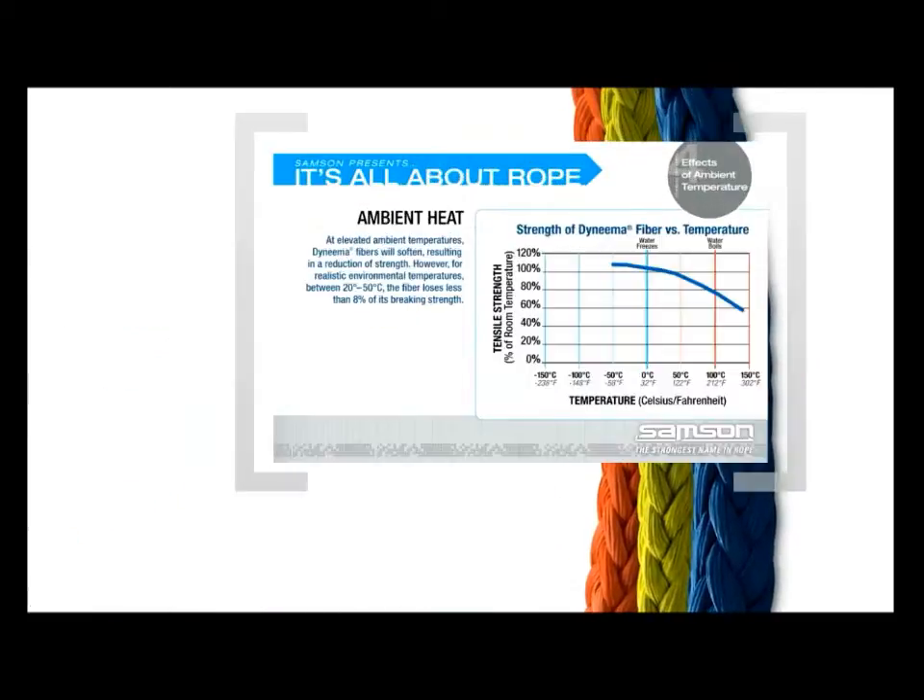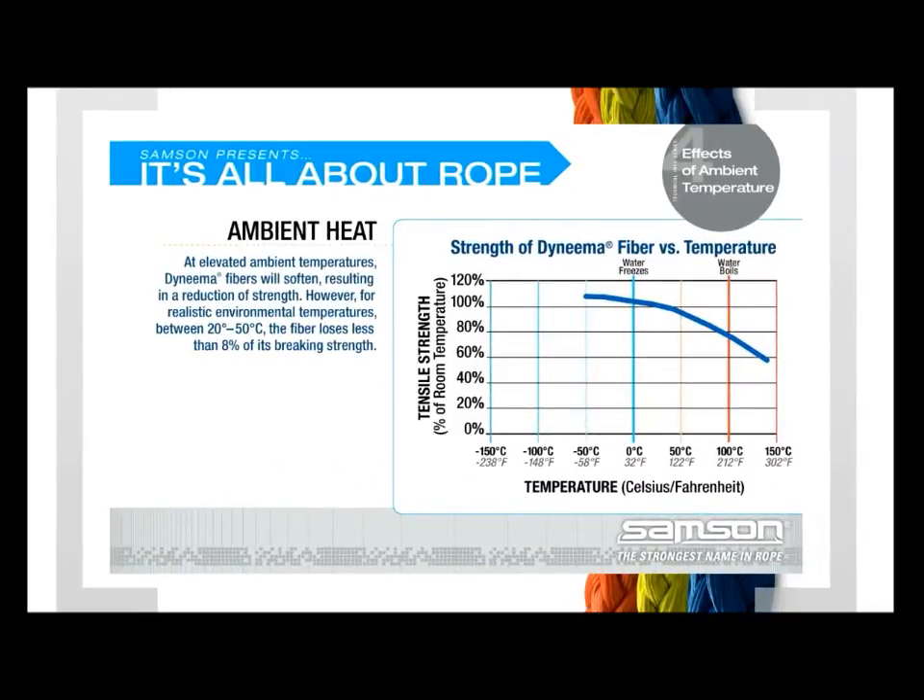At elevated ambient temperatures, Dyneema fibers will soften, resulting in a reduction of strength. However, for realistic environmental temperatures between 20 degrees and 50 degrees Celsius, the fiber loses less than 8% of its breaking strength.